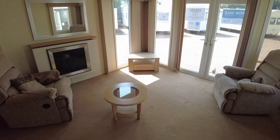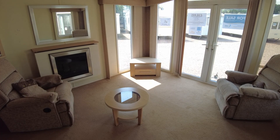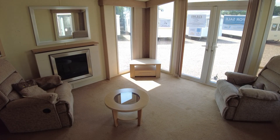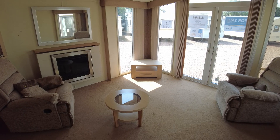This is a video walkthrough of the Swift Chamonix. It's a 38 by 12 two-bed from 2008. It's got double glazing, gas central heating, the front outlook doors, and a galvanised chassis. It's priced at £18,995.